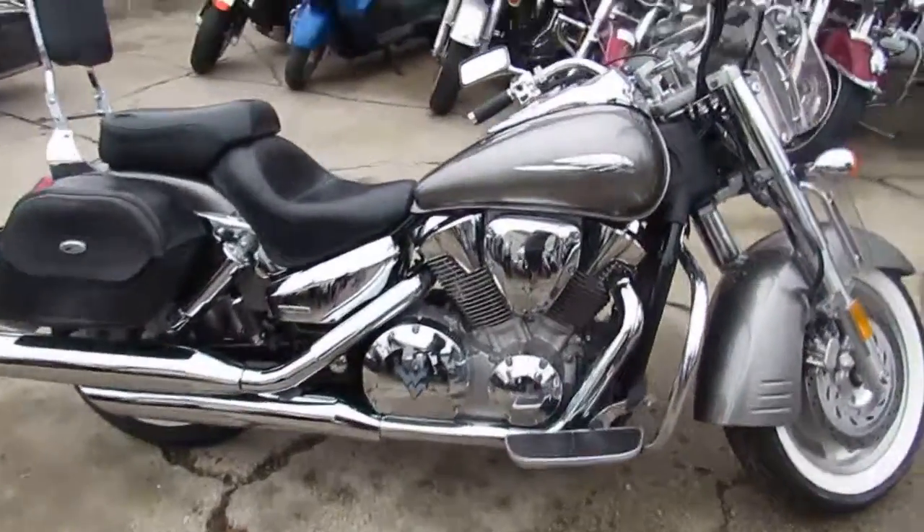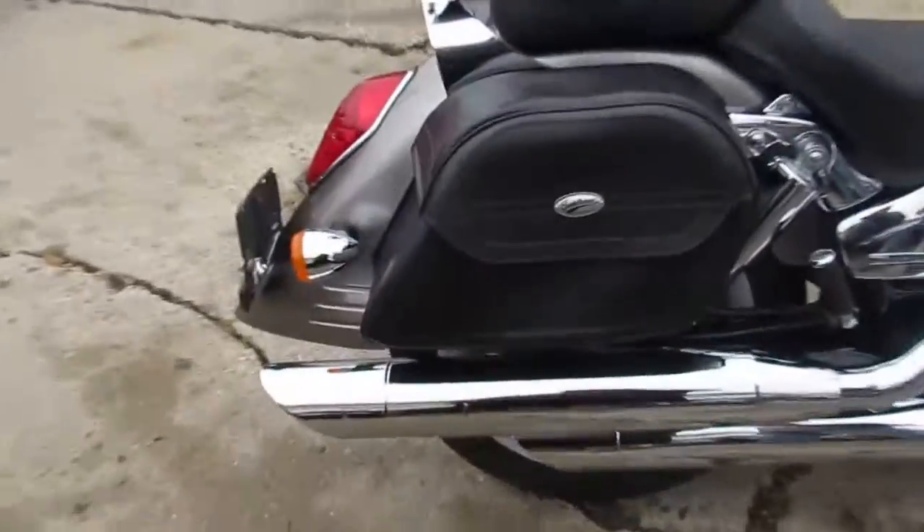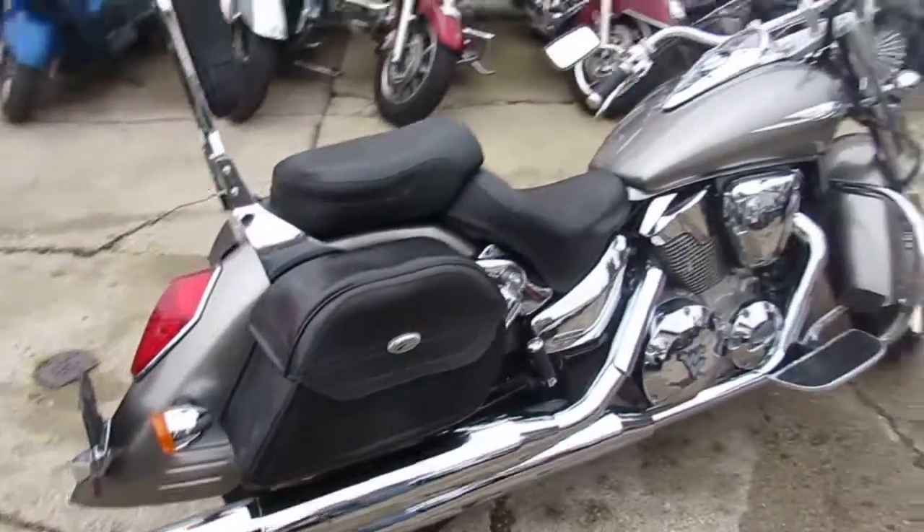Hey, we got a good-looking cruiser here. It's Approval Power Sports, one we're doing a video on. This is a nice, clean bike. It's a 2007 Honda VTX1300R.